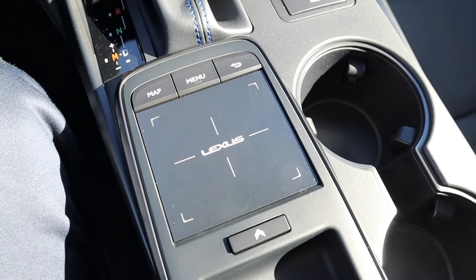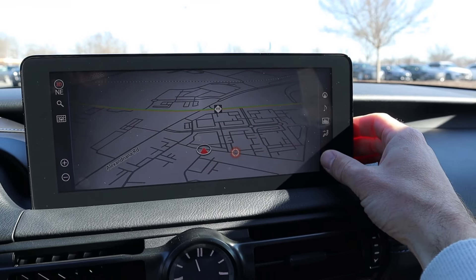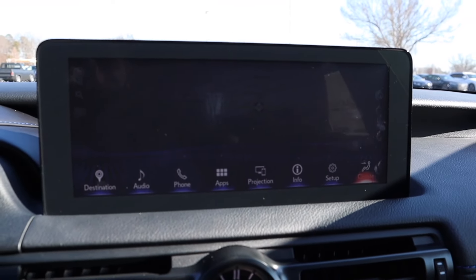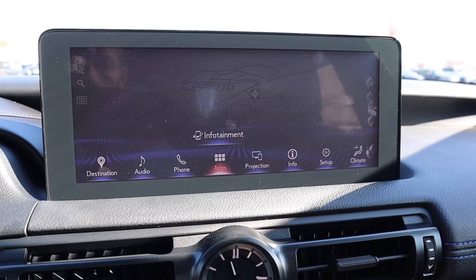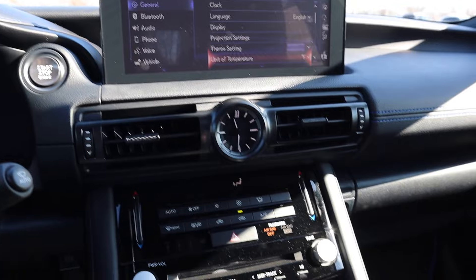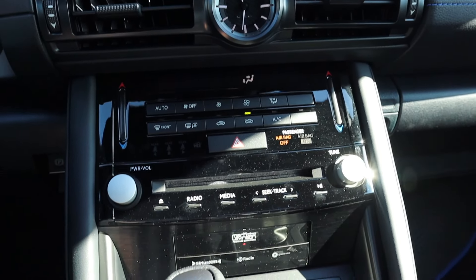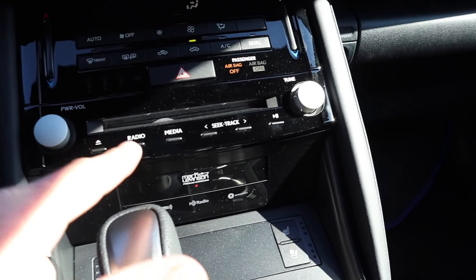For the infotainment system in the middle, this is a touchscreen or you can use the controls below — there's map, menu, a back button, the Lexus trackpad, and a control just behind that. Navigation is currently shown, and you can push the button below for a split screen. Under the menu, you can go into projection to connect your phone, apps, phone, audio, and all your climate settings. Underneath the infotainment, there's a clock with an air vent on both sides, temperature dials, defrosters, recirculation controls, and power and volume for the radio. This 2024 model still has a CD player, along with some radio adjustments. The front seats are heated and ventilated, and there's a heated steering wheel.